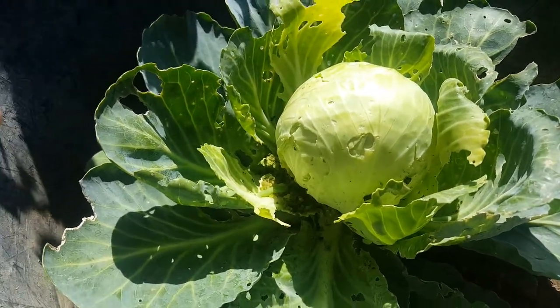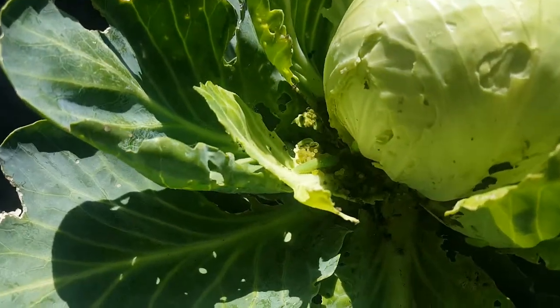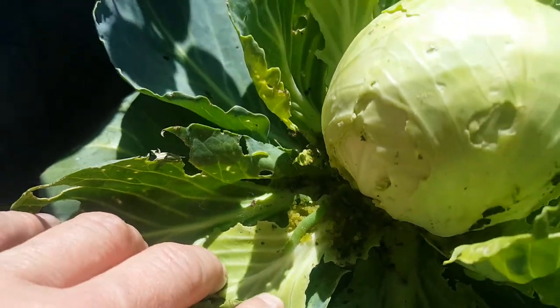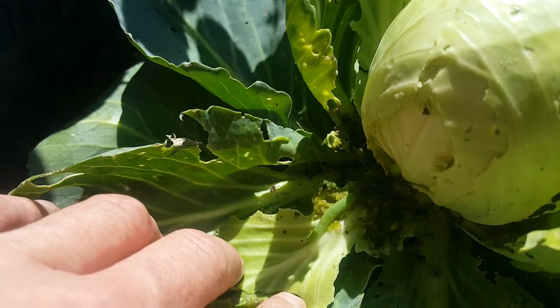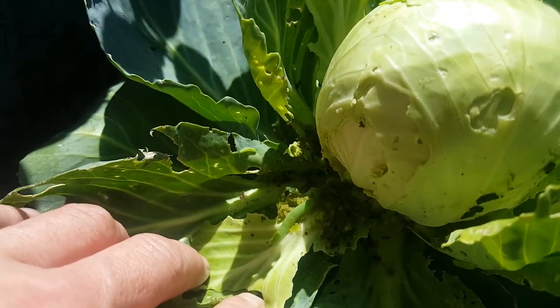Good morning gardeners, just going to quickly show you this cabbage disaster. The cabbage white butterfly — if you look in there, there's a dirty great greedy caterpillar and a big pile of eggs, having a right old munch.